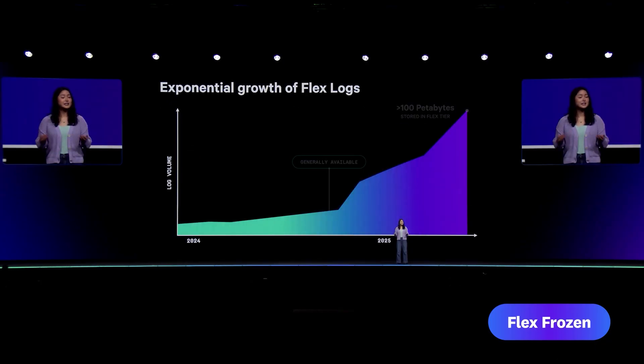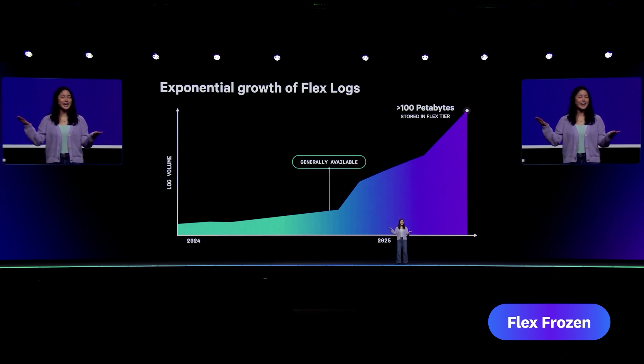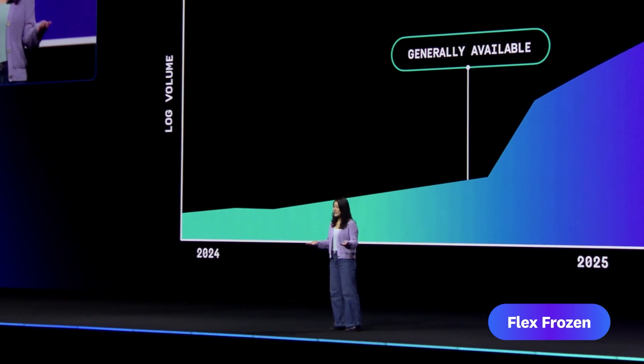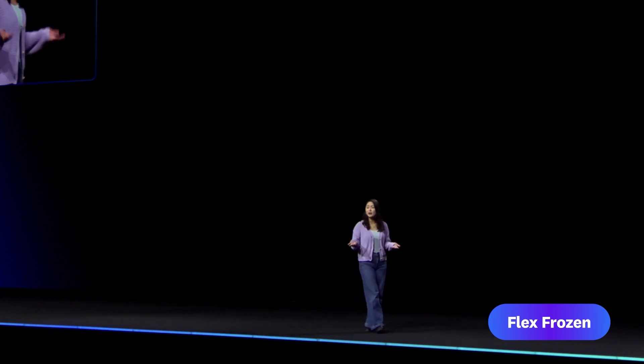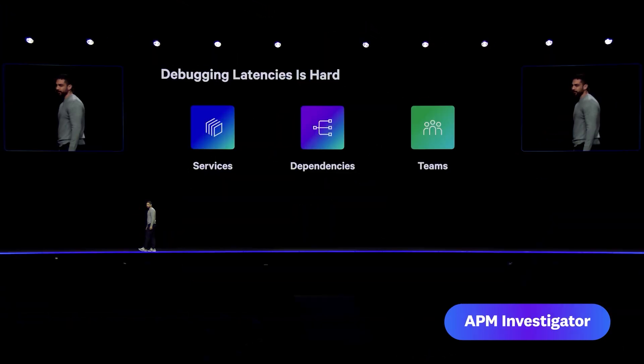In less than a year since launch, teams are now storing over 100 petabytes of data per month, making Flex Datadog's fastest-growing product in history. We're just getting started. You told us you need logs for years. That's why I'm thrilled to introduce Flex Frozen — a new, long-term storage tier designed for historical reporting and regulatory requests. Keep your logs fully managed in Datadog for up to seven years.